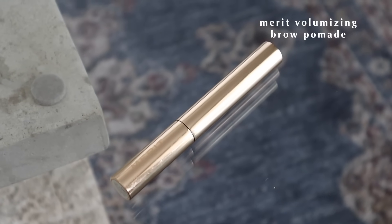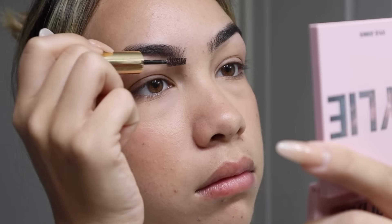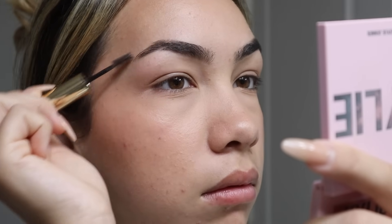Next up, let's talk about a brow product. This is the Merit Volumizing Pomade in Brown. I'm always skeptical about brow tints and pomades because they can be too much very fast. I'm working on my brows right now but I feel like it just gives you such a natural brow and doesn't do too much. It's very buildable, so it's easy to work with. It's just been so easy to do my brows — it's a very quick on-the-go brow. Love this stuff.